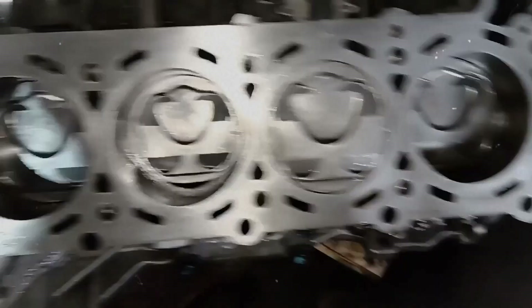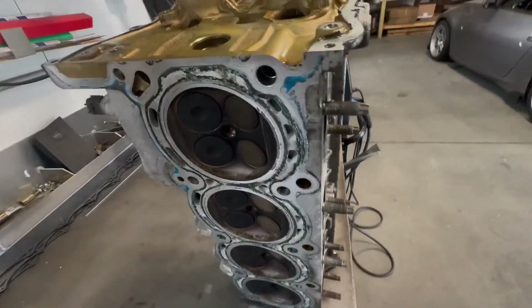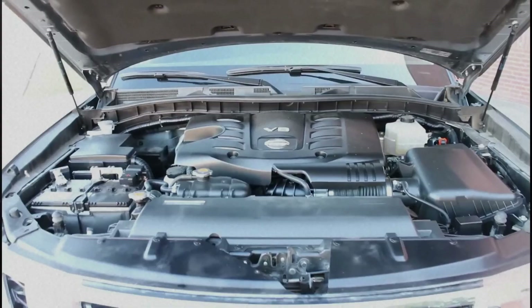Early VK56 models had unreliable cooling fans which can seize and cause the engine to overheat. This leads to warped heads, blown gaskets or even liner deformation. Regular coolant checks and fan inspections are crucial to prevent thermal damage.